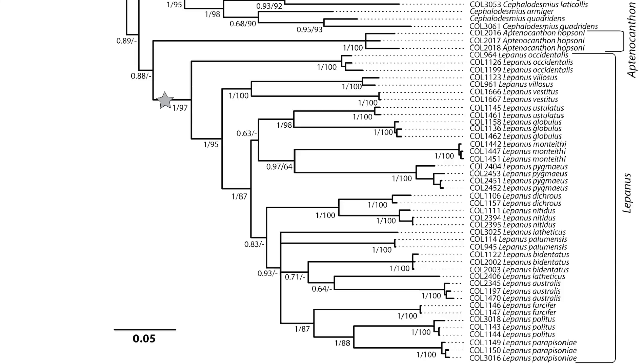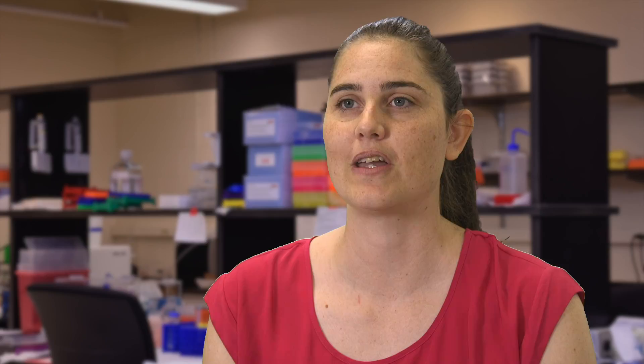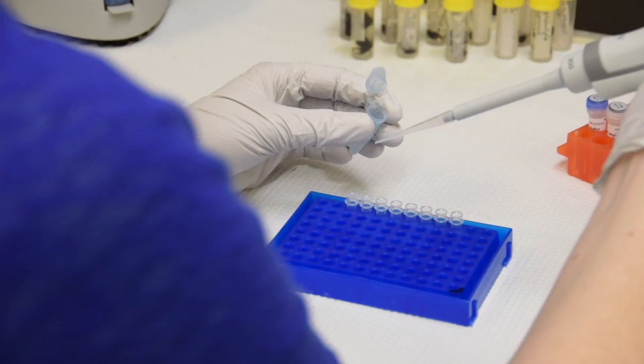So we were actually curious whether it did actually represent one large genus or if there were multiple genera within it. So we started doing an investigation that was primarily led through DNA and molecular techniques to see if we could identify the genetic groups within this lineage of dung beetles. Once we knew how the dung beetles were related to each other, we started to look further into the systematics and do the taxonomy for the groups.